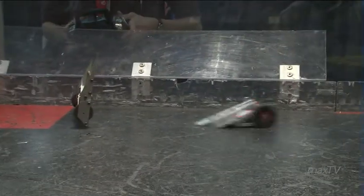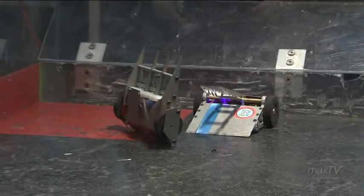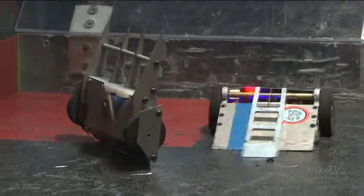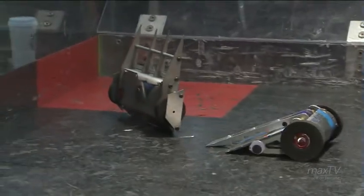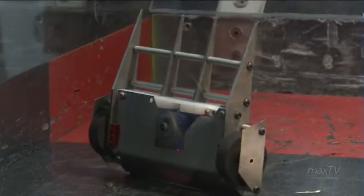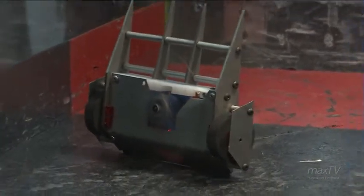Chopper gets him up on end. That's an interesting point — he's got to try and get himself down or else he's going to get counted out. He's only got ten seconds to show that he can control himself. What's going to happen here? He's trying, but he's got that thing spinning, hoping he can knock himself over. I don't think he's going to be able to though — he's pretty stuck there.